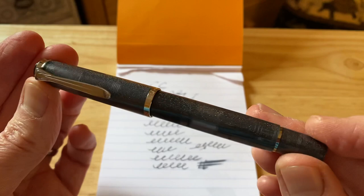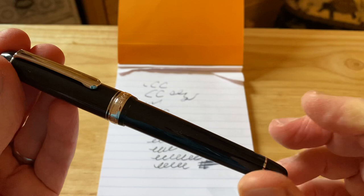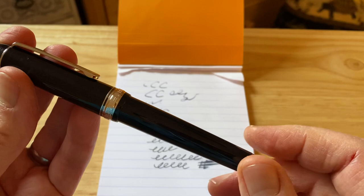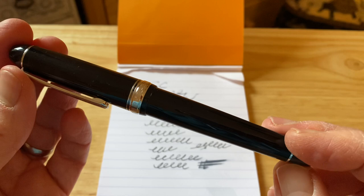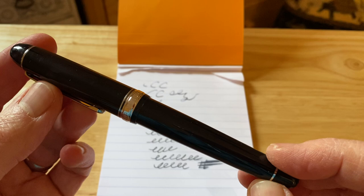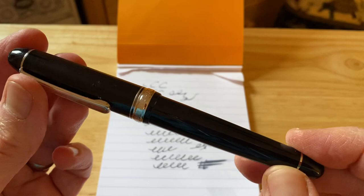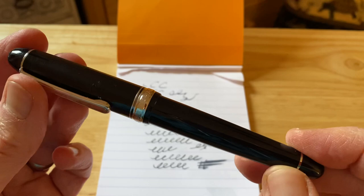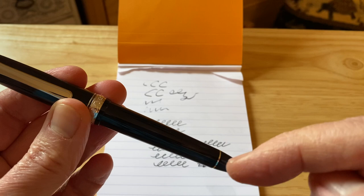An upcoming review — this absolute dream of a pen — the Platinum 3776. It's just run out of ink, which is really disappointing — that will be filled up later today. This is a pen review you need to see if you think, you know what, I could buy cheap pens from China, or I could save up and get a Platinum 3776. Forget about the pen BBS pens — buy one of these. This is an amazing pen, really really excellent. Check out the review coming soon — hit subscribe if you haven't already and turn on all notifications so you don't miss that one.